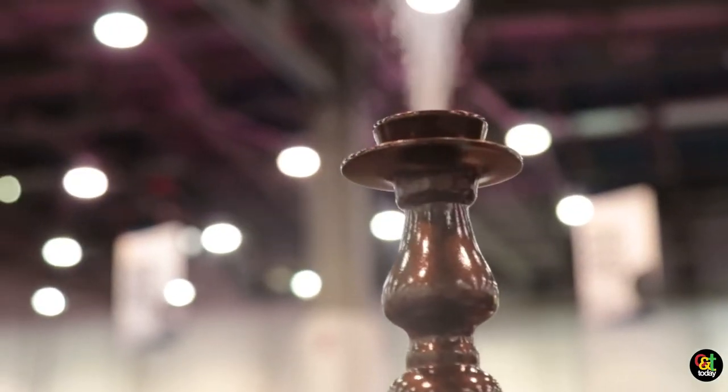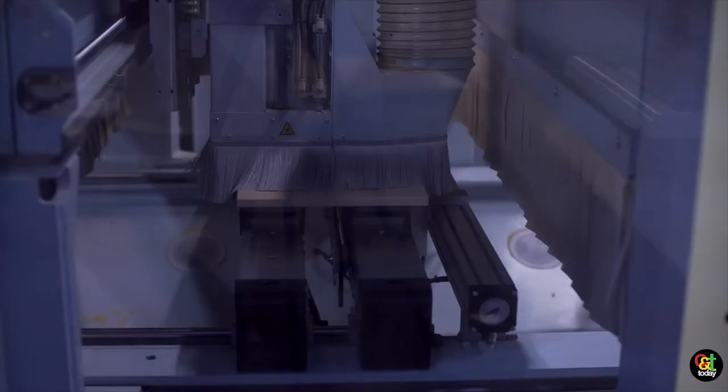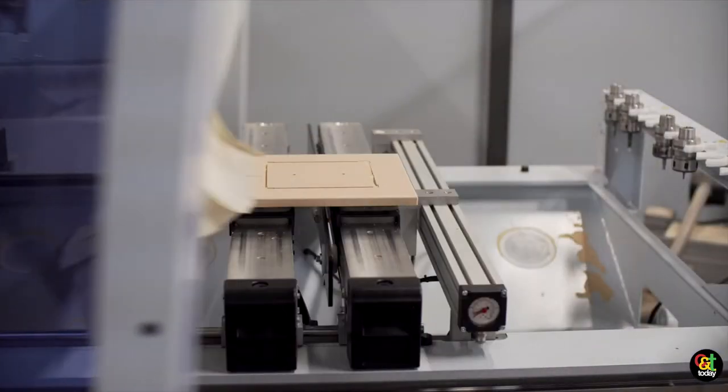There are a lot of interactive type things that are really coming into this industry that we're going to be a part of. I just want them to understand that we supply anything they need to run a retail operation.